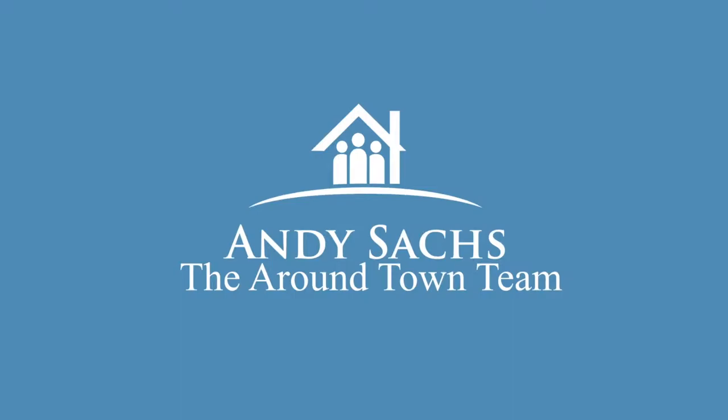Hey everybody, Andy Sachs here with Coldwell Banker and the Aroundtown team for our next installment of our twice-monthly video blog and podcast series. I am joined again by Chris Haggerty, who is one of our agents on the Aroundtown team — a longtime friend, builder, renovator, flipper — who has seen it all throughout the past 30 years, the ups and downs of the market.